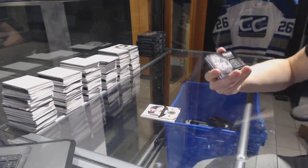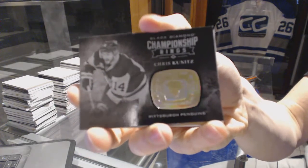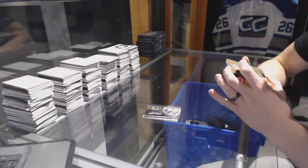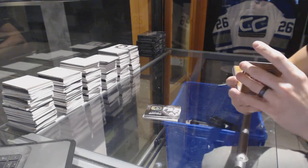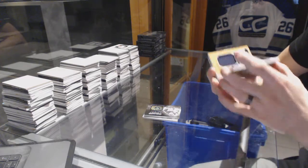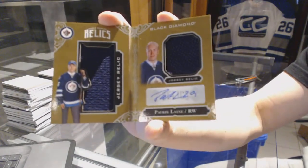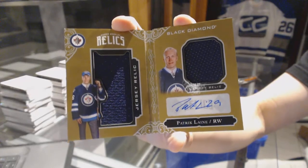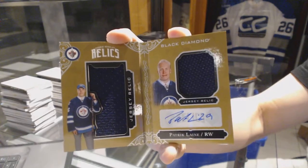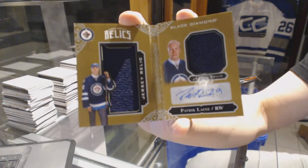We've got a championship rings card for the Pittsburgh Penguins, Chris Kunitz. We've got a rookie booklet relics, dual jersey and autograph, numbered 6 of 49 for the Winnipeg Jets, Patrick Laine.